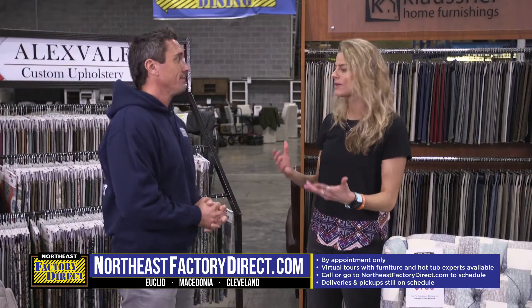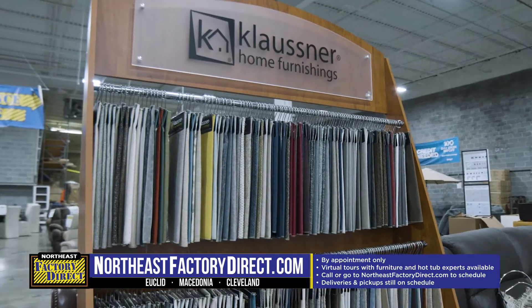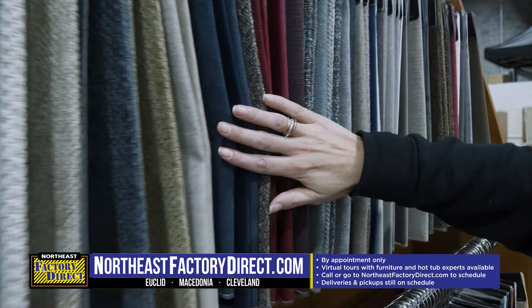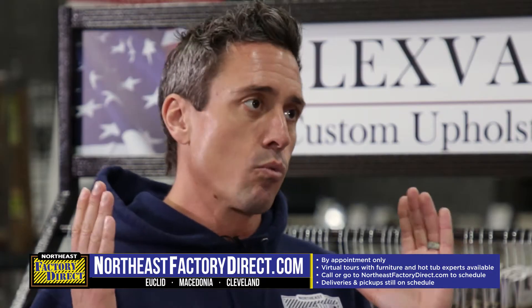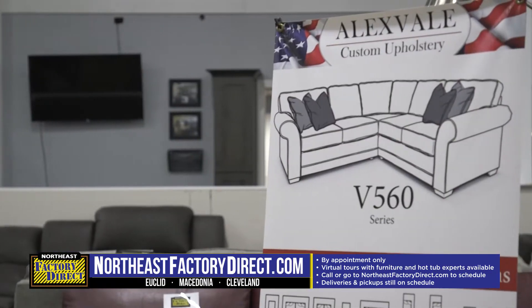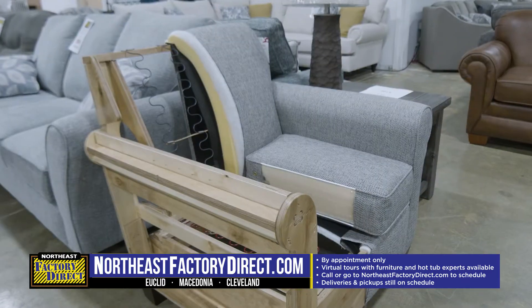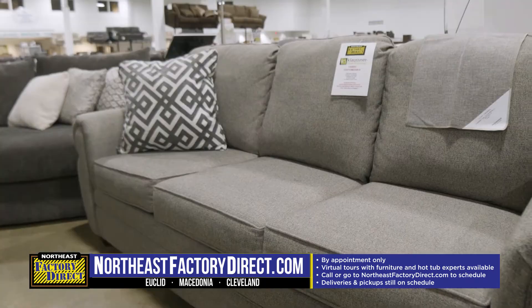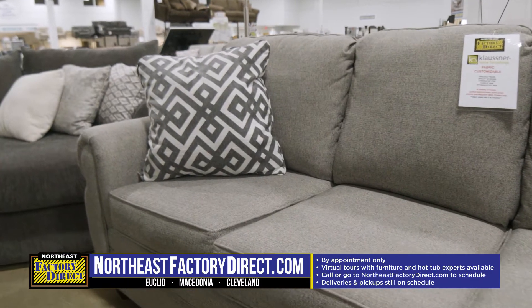What's that process like being able to come in here? We have a huge selection of different types of fabric — some people want high-end leather. It can be super overwhelming when you see all the choices, but we've really simplified it. You pick out the frame or style that you want, you pick out the fabric and the type of fabric, then you pick out the accent pillows. You can get a full custom couch from us exactly the way you want it.